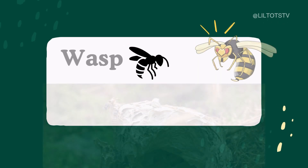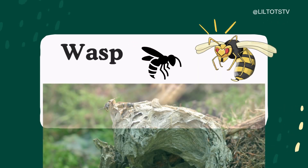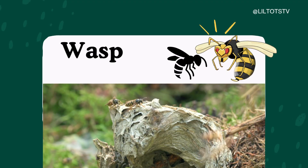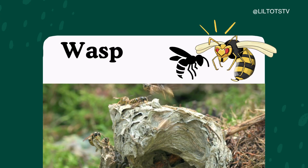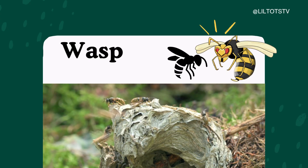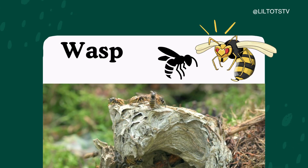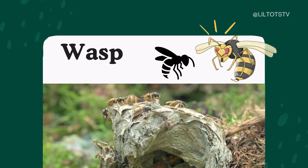Wasp. Wasps look a lot like bees, but they're usually slimmer and shinier. They can sting more than once, so it's best to stay calm and still if you see one. Some wasps also help farmers by eating pests. How cool is that?